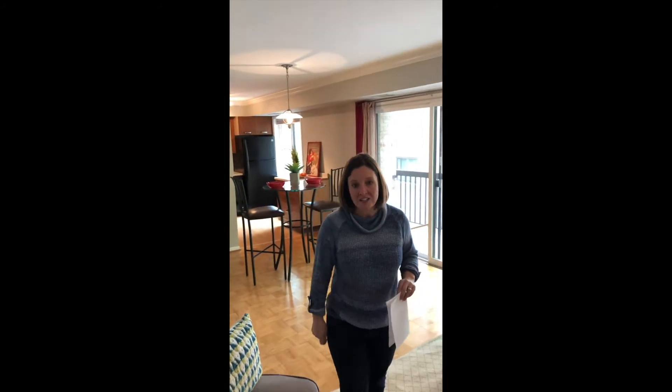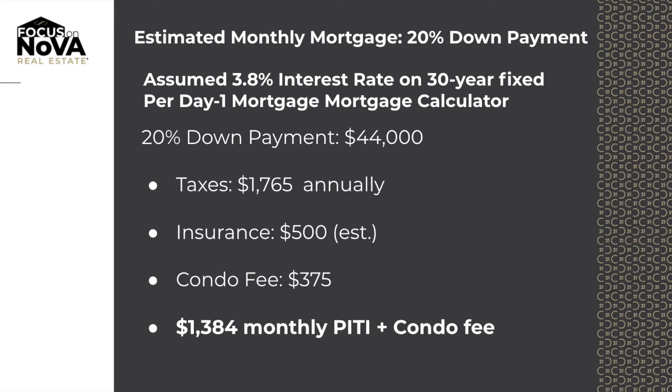So walk with me, we'll talk. The day one mortgage calculator was set at 3.8% for a 30-year fixed rate mortgage. Having said that, your monthly payment would be $1,009 per month. Throw in the condo fee and that's $1,384 per month.